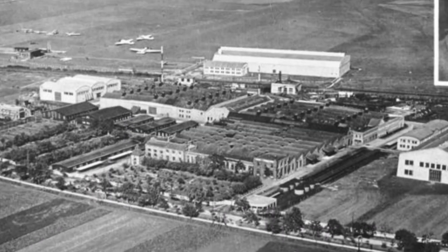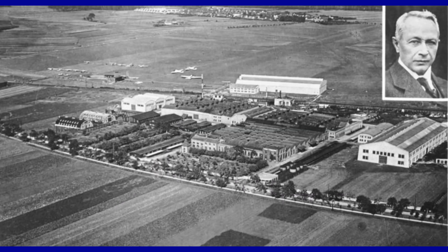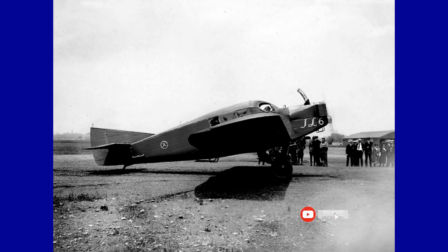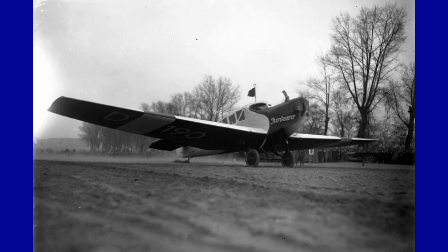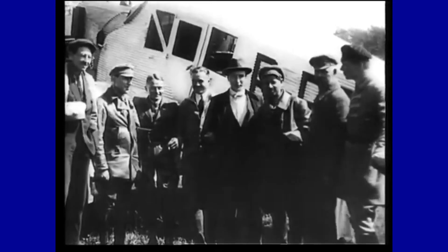It was also used for air-mail transport, highlighting its adaptability and innovation. After World War I, civilian aircraft manufacturers found themselves competing with a significant amount of surplus military aircraft, which could be converted at an affordable cost. German manufacturers, in particular, faced additional challenges because of the restrictions imposed by defeat in World War I.